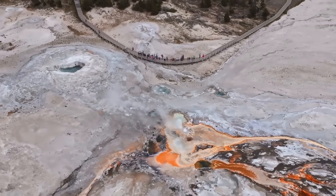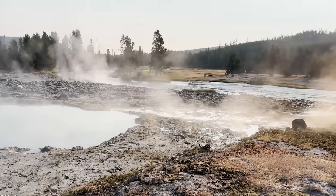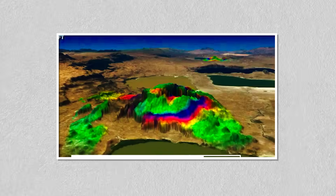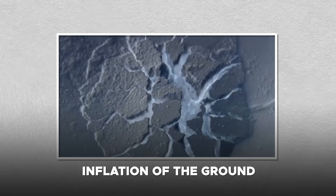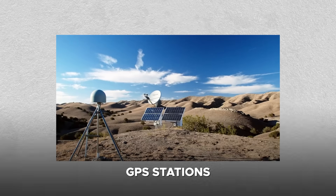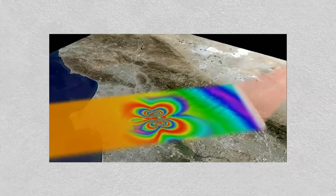The idea that the magma chamber is on the move is rooted in observations of ground deformation, seismic swarms, and changes in gas emissions. Over time, shifts in the distribution of magma can cause the overlying rock to uplift or subside. Periodic inflation of the ground has been recorded at Yellowstone, signaling that the magma is replenishing or reconfiguring itself. Such deformations are closely monitored using precise instruments such as GPS stations and interferometric synthetic aperture radar, which can detect changes on the order of millimeters.